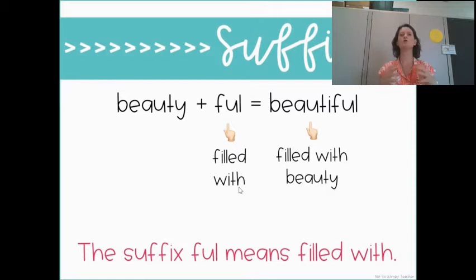So 'beautiful' means filled with beauty. It's not just beauty — it's filled with beauty. The sunset was beautiful. The sky was beautiful, filled with beauty. So whenever you see '-ful' on the end — the suffix — it means filled with.